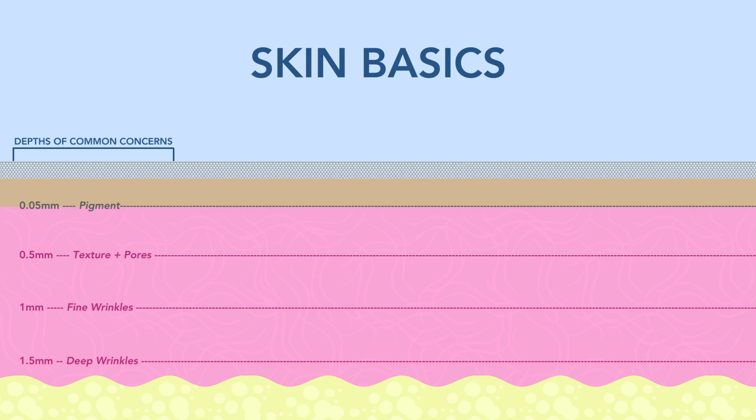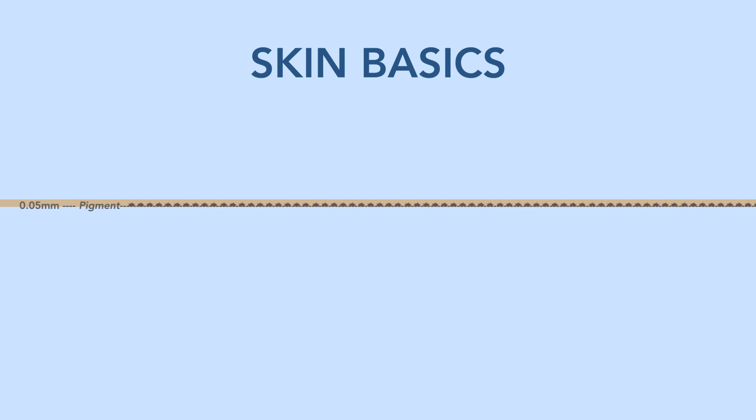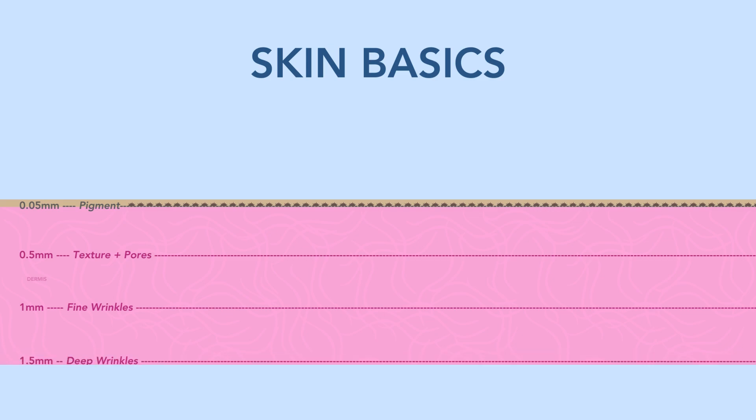Our melanocytes live at the very bottom of the epidermis — so again, very superficial. If we want to build collagen, help aging skin, help with acne scars or any scars, we want to be in the dermis. The two parts of the skin we care about today are the melanocytes and the dermis. We want to get through the melanocytes, leave them alone, and just apply heat or radiofrequency to the dermis.